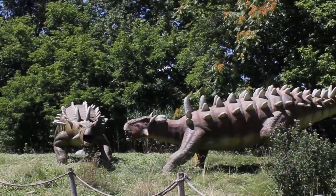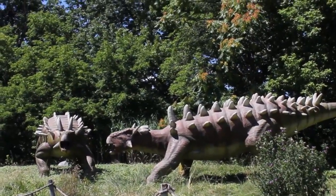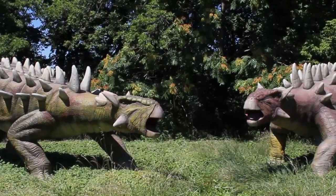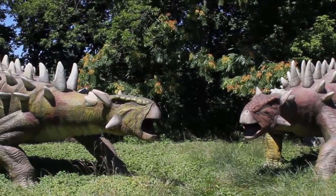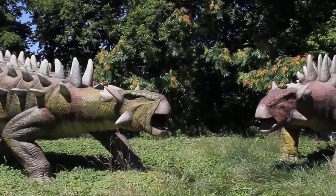Look at those ankylosauruses. I don't know if they're fighting, or maybe they're talking about how delicious the grass is. Maybe they'll talk about the grass. One is kind of greenish, the other one's reddish. That's cool.